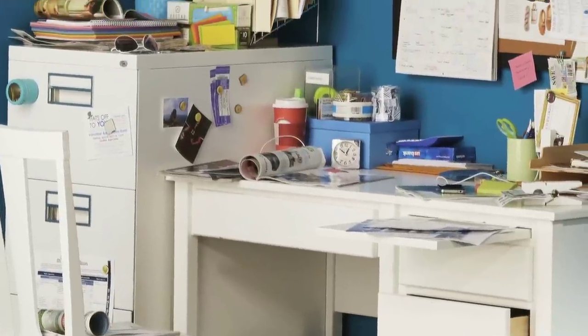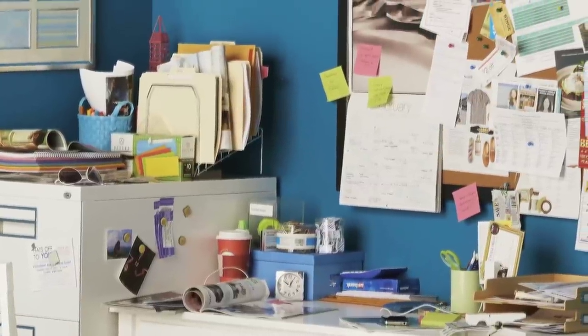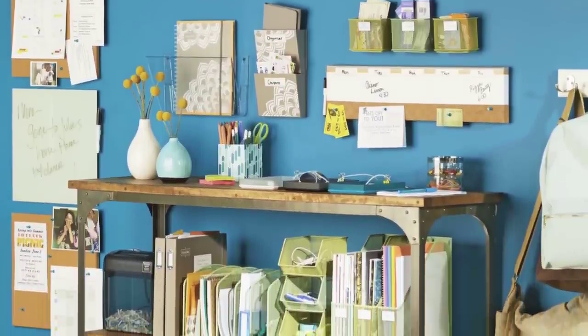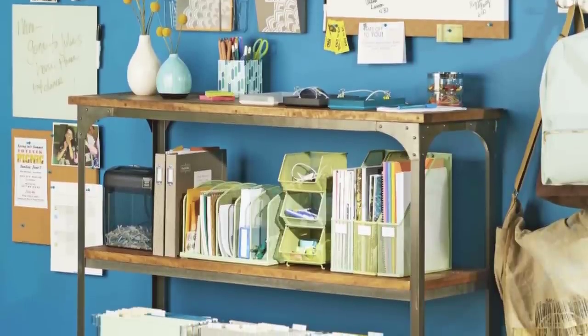Is your desk more of a dumping ground than an actual workspace? Transform it into something more useful with these tricks. With plenty of on-the-go household management options, you may not need a desk, but still need a spot for all of your stuff, which is why this console plus wall storage setup is perfect.